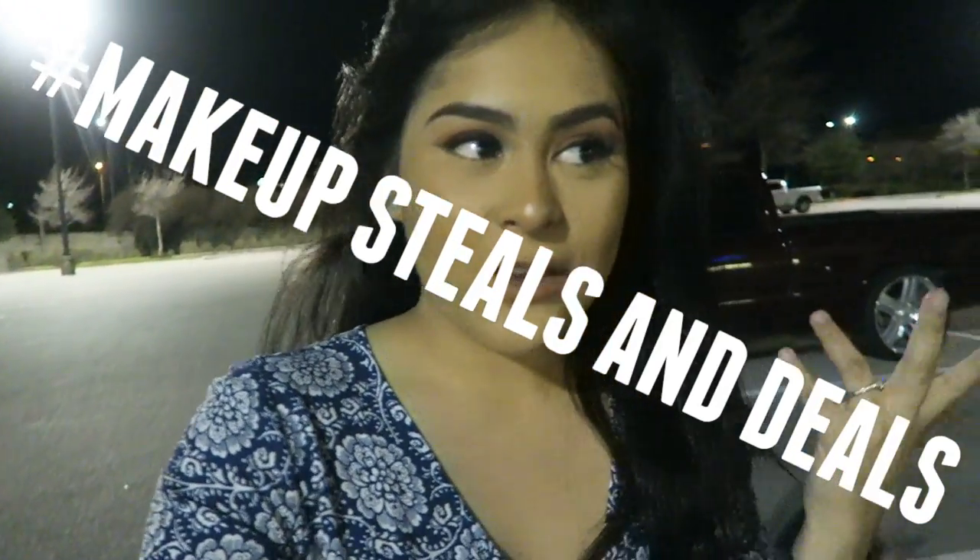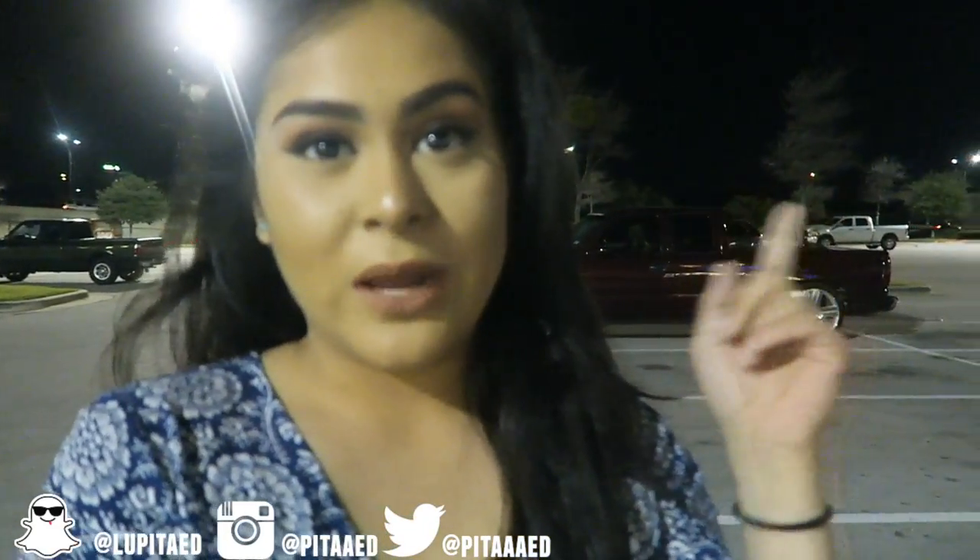What's going on guys, it's Lupita, welcome back to another makeup steals and deals. If you don't know what this is, it's pretty much a series where I go around to Ross, Marshalls, and TJ Maxx and try to find high-end makeup for cheaper. If you haven't seen the first episode, I'll leave it somewhere right here so you guys can go check it out. But first off, it's Marshalls, so let's see what we find.